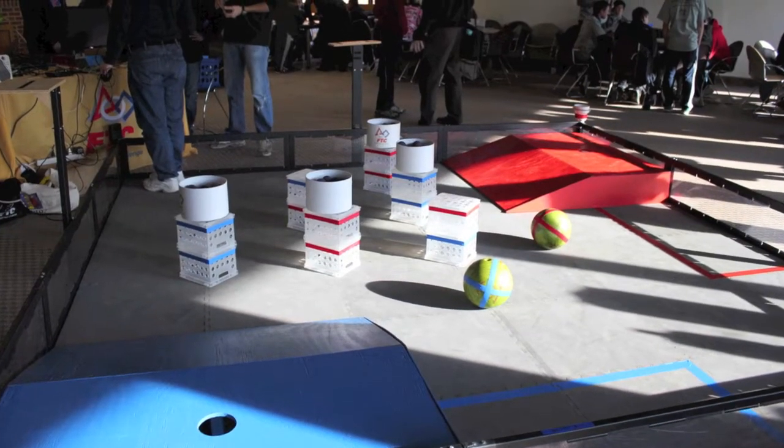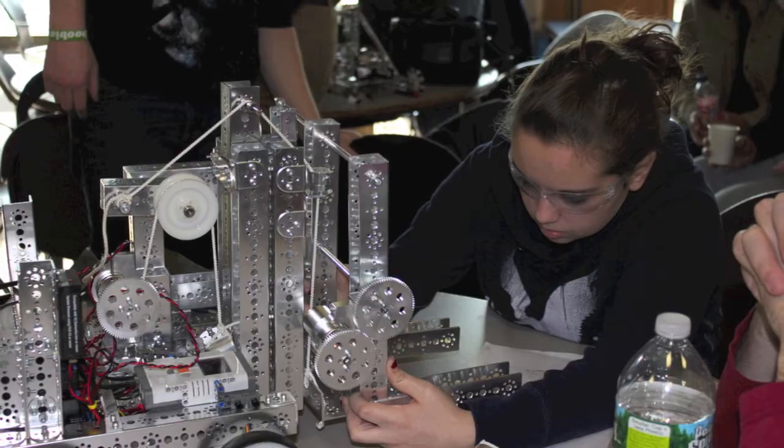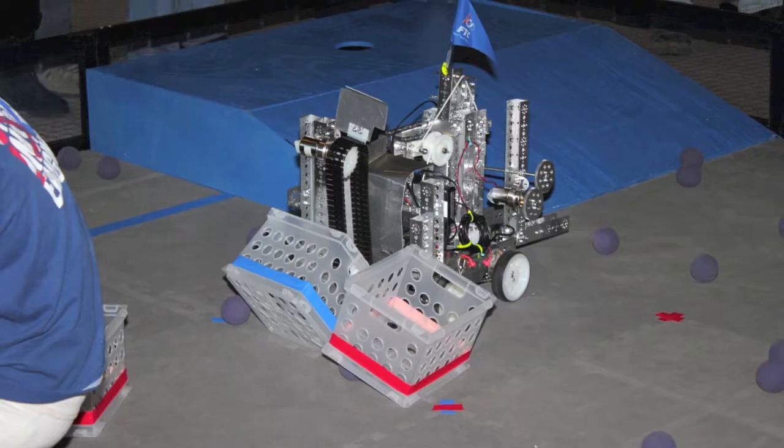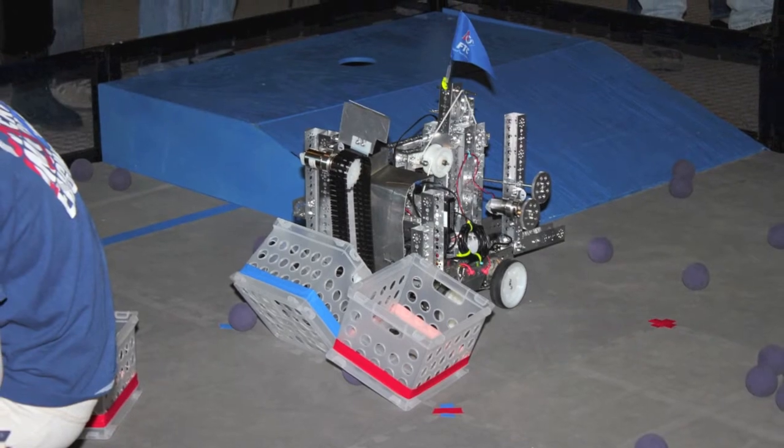On December 10th at Pace University, we met with other teams just like us and saw how our robot compared with our competition. We obviously didn't perform amazingly, yet it was a great learning experience for all of us.